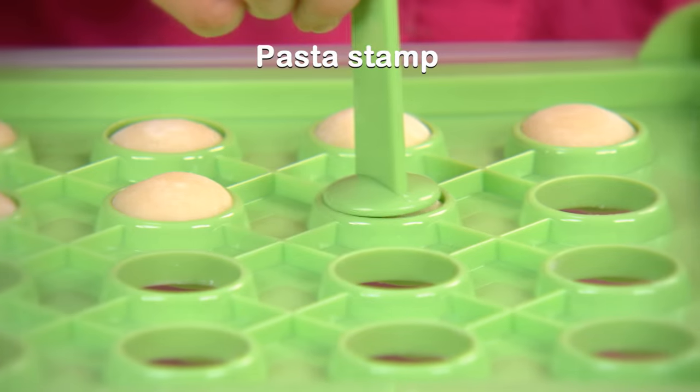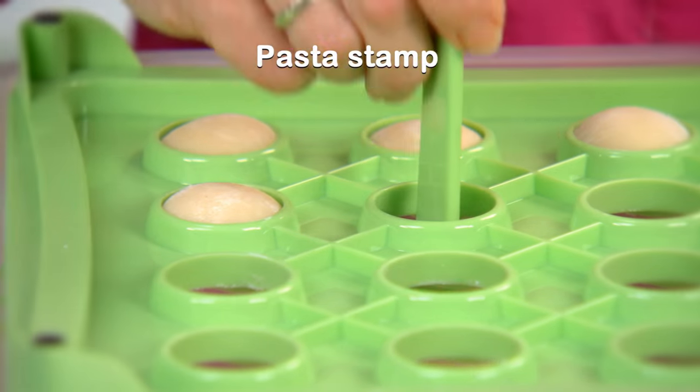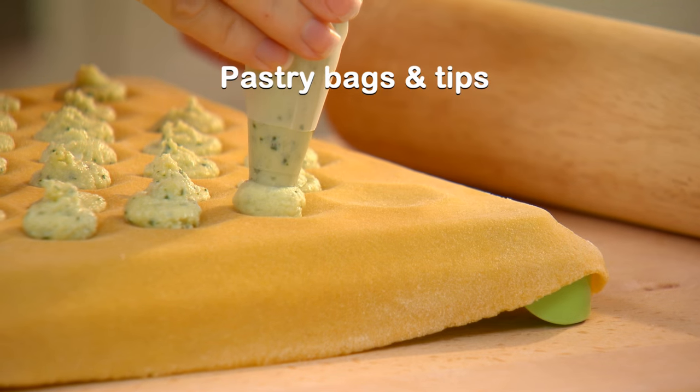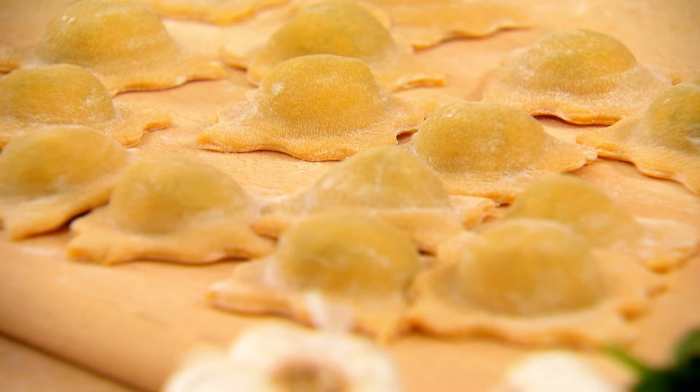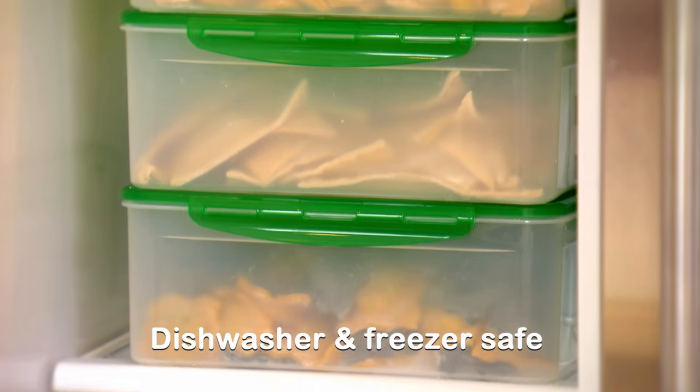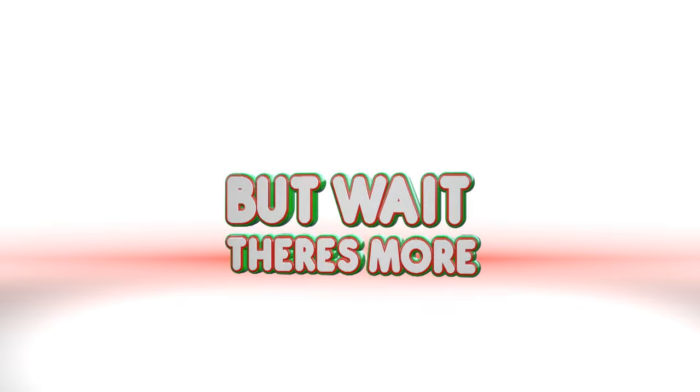You'll also receive large and small spoons to help you add delicious fillings quickly and easily, a handy pasta stamp to pop perfect pasta from the molds right into the container, a twin pack of chef's quality pastry bags with tips, plus the stay fresh storage container and lid — great for storing all your pasta creations.